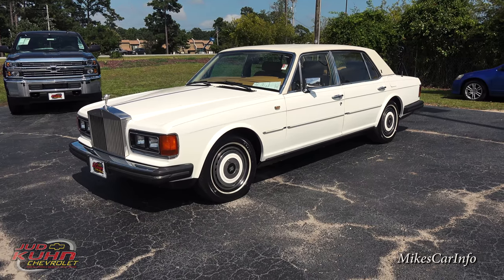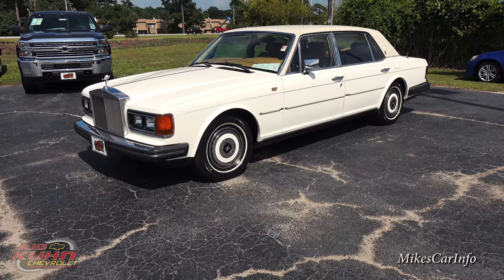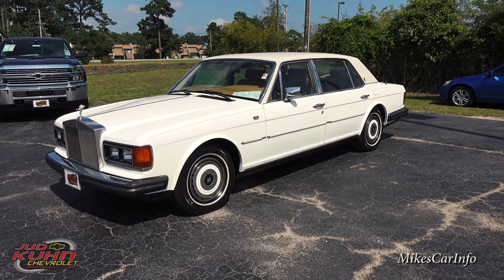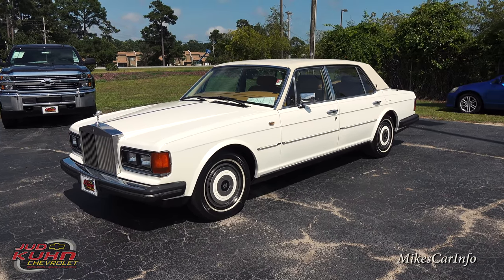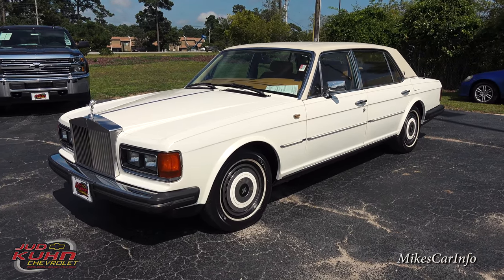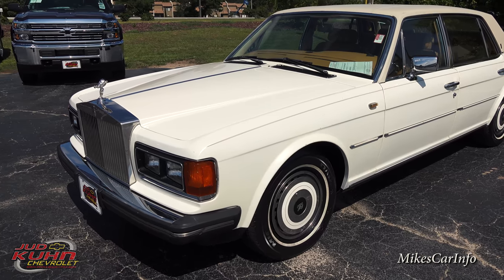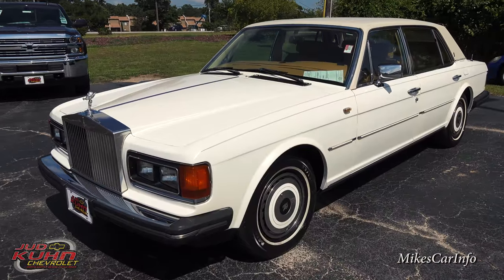So this is one of those classic cars. This is a 1986 Rolls-Royce Silver Spur. The Silver Spur is also known as the Silver Spirit, Flying Spur, Silver Dawn, and the Silver Spur is basically the longer wheelbase of all those. Let's go ahead and check it out — this is a very interesting vehicle. This is really the first time I've ever been able to check out a Rolls-Royce up close and in person.